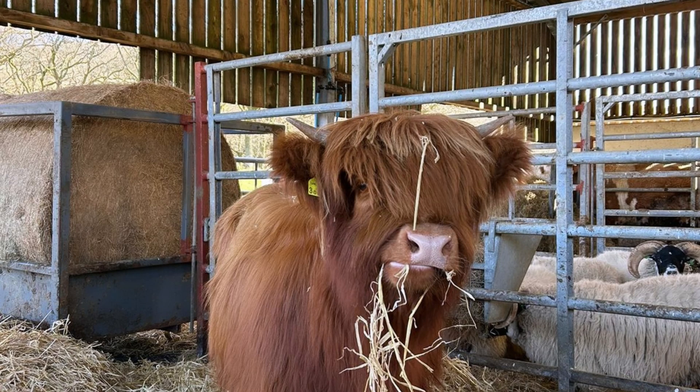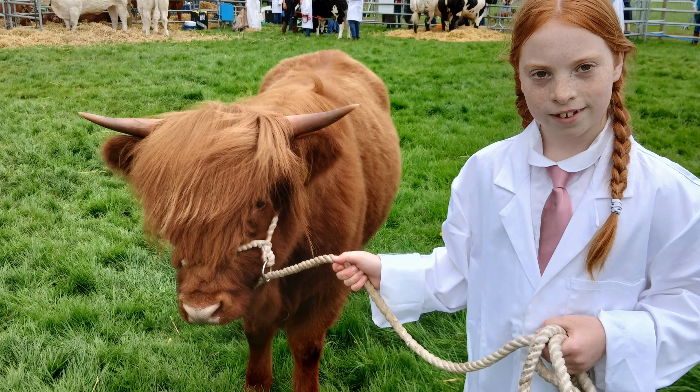We also took Monica to our local show to see how she got on in the ring, being judged against the other Highland cows. Although she didn't win any prizes, we thought she did very well.